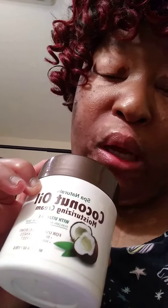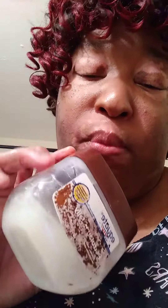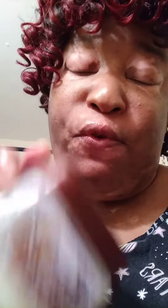Coconut oil from Dollar Tree — it's good for your skin after a bath and shower. Got to keep using this for my skin. Can't go on without using Vaseline for your skin.